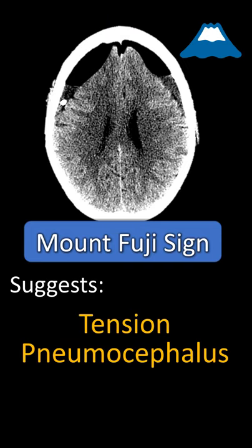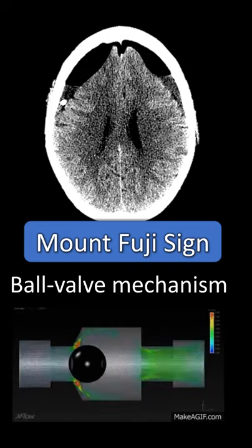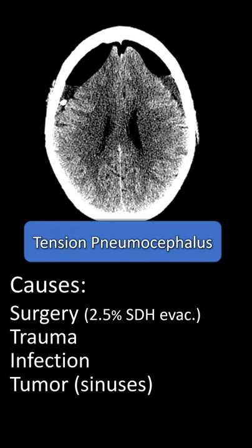This is consistent with tension pneumocephalus. It has a similar mechanism as pneumothorax, where air can go in but cannot escape, causing the mass effect. The major cause is from surgery or trauma.